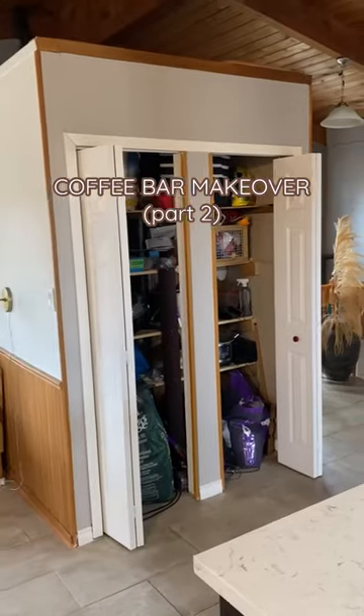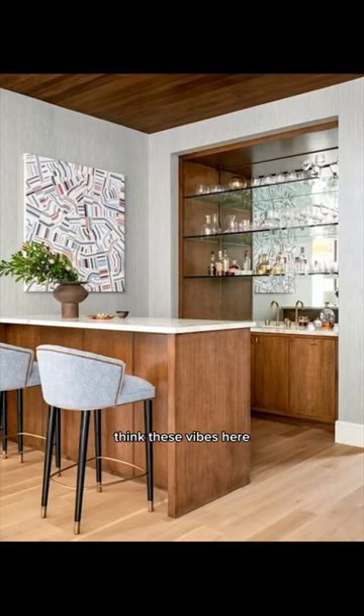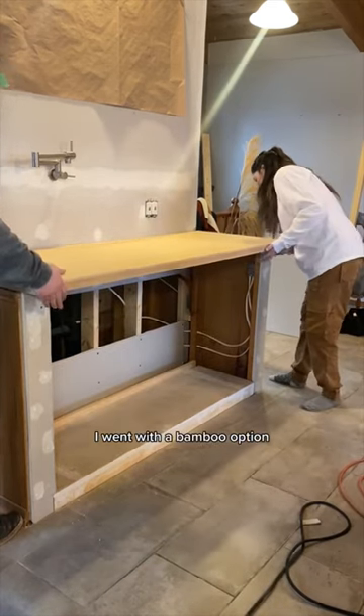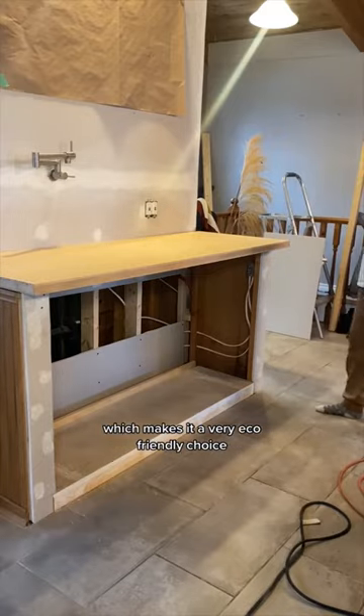I'm currently in the process of turning this pantry closet in my kitchen into a coffee bar. Previously I cut down the walls and now I'm ready to lay a countertop on top. I went with a bamboo option — if you didn't know, bamboo actually regrows super fast, which makes it a very eco-friendly choice.